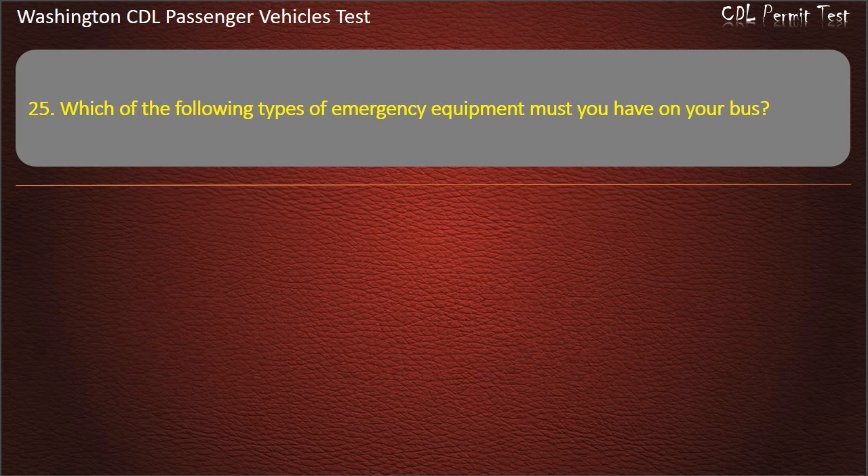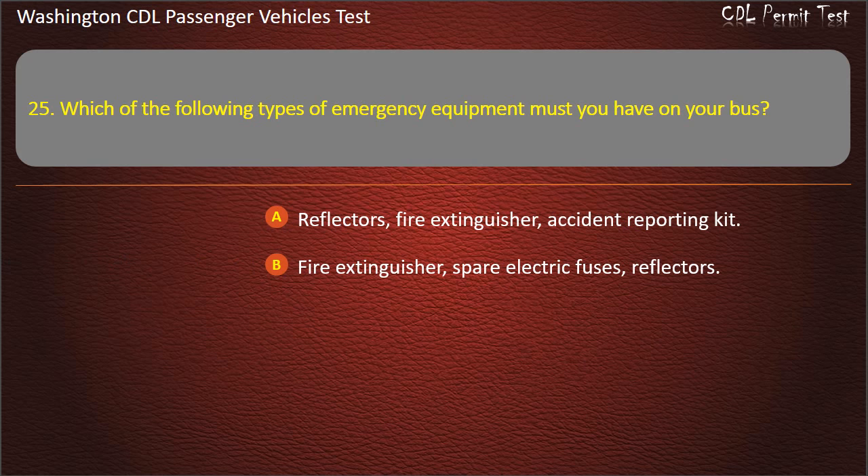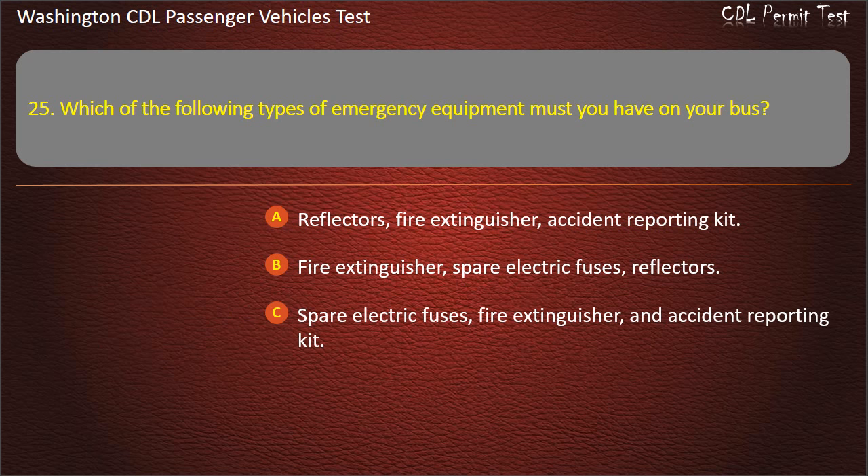Question 25. Which of the following types of emergency equipment must you have on your bus? Reflectors, fire extinguisher and spare electric fuses and reflectors; fire extinguisher and spare electric fuses and accident reporting kit; hydraulic jack; or fire extinguisher and signal flares. Answer: Fire extinguisher, spare electric fuses, and reflectors.